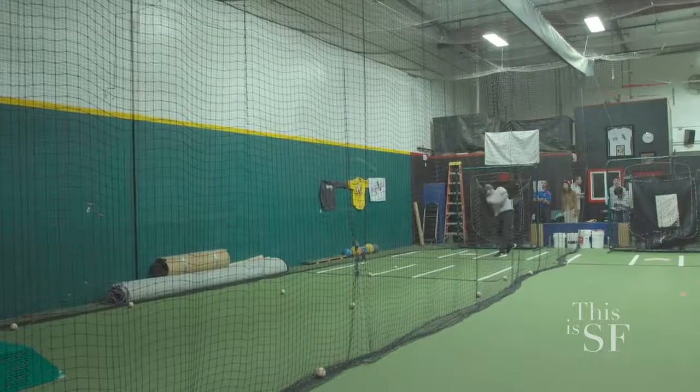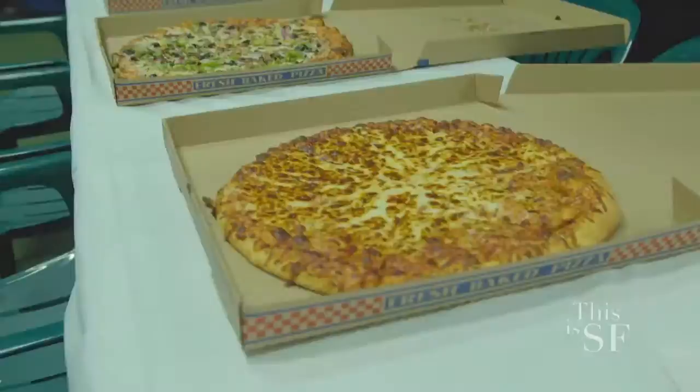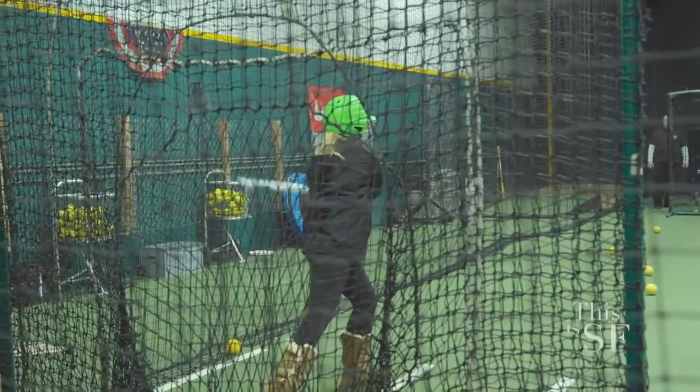Besides students and kids, can adults also play here? Yes, adults can come play. We host corporate events and non-profit events. It really is a great way to have fun after work. You can really unwind while playing baseball and softball.